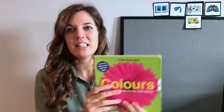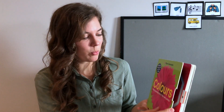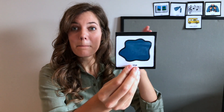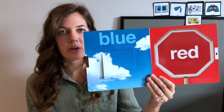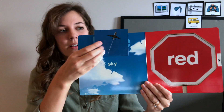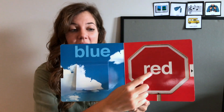Hooray, a book all about colors! Look at this book — it's got a big pink flower on the front. Let's open it up. The first color we're gonna see is — what's that? Blue! The color blue and red. Can you see there are two colors here? Which one's blue?